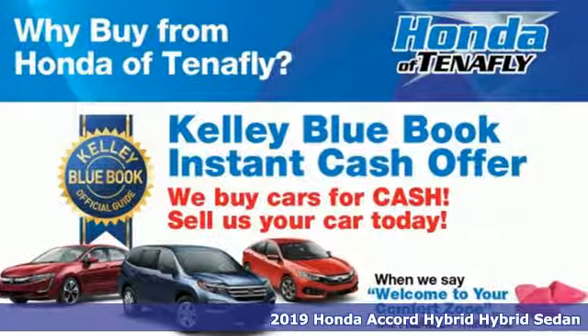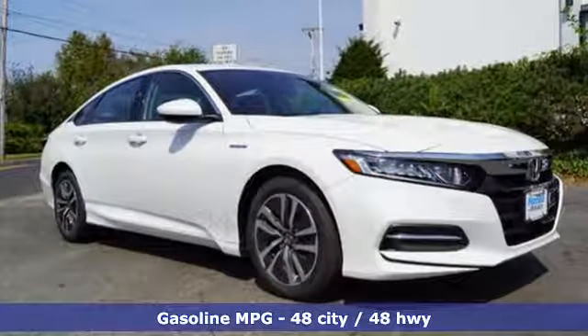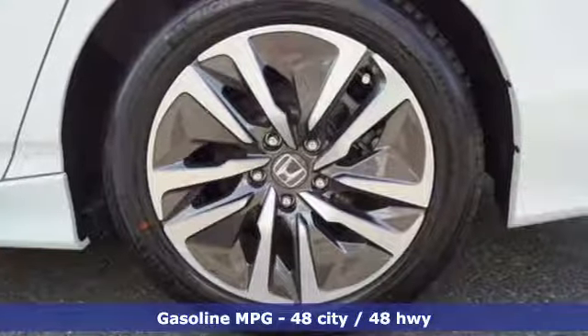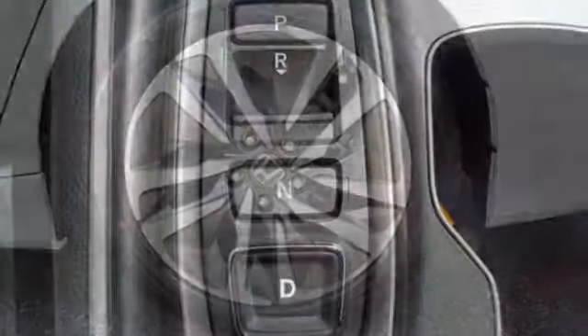It comes nicely equipped with features you'll love: streaming audio, remote engine start, dual zone climate control, and wireless phone connectivity.